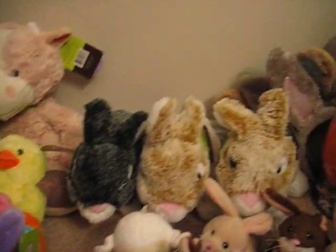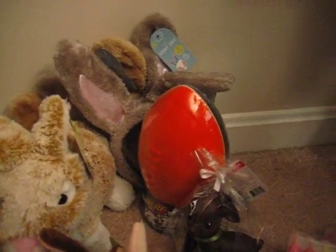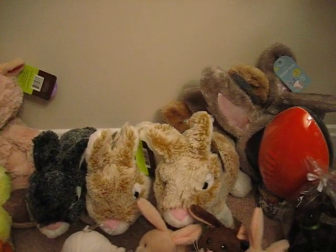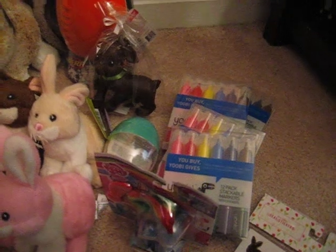You can always scan to double check. The Nerf Football I found in the regular sports section. Sippy cups I found in the regular baby section. The markers I found in the office supplies section. I think everything else was in Easter clearance.